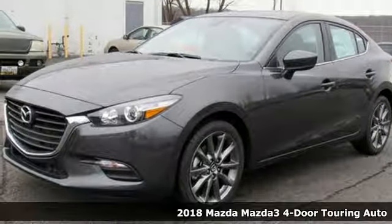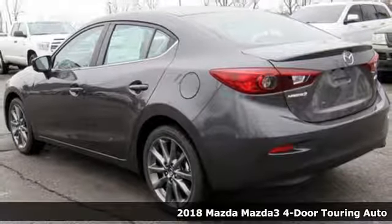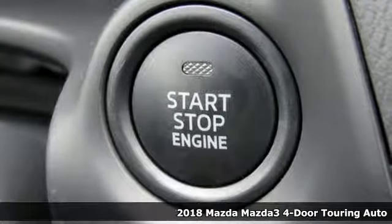It's a new 2018 Mazda 3 4-door. For all the things that drive you, there's Mazda. It's equipped for all your driving needs and wants.